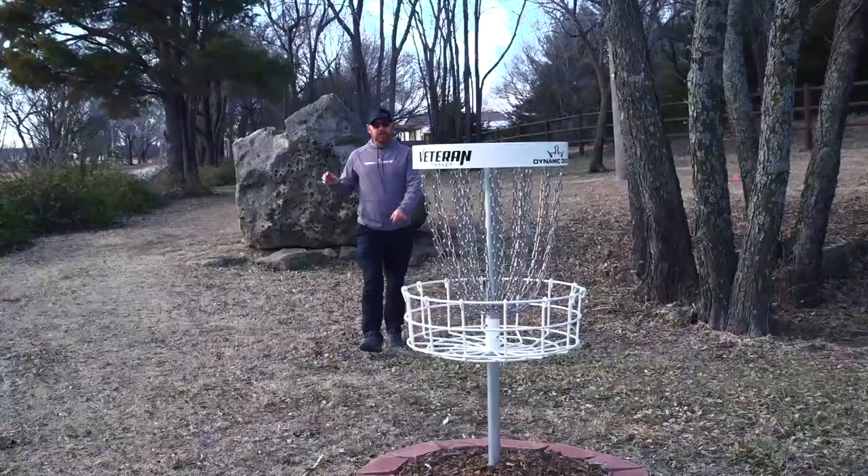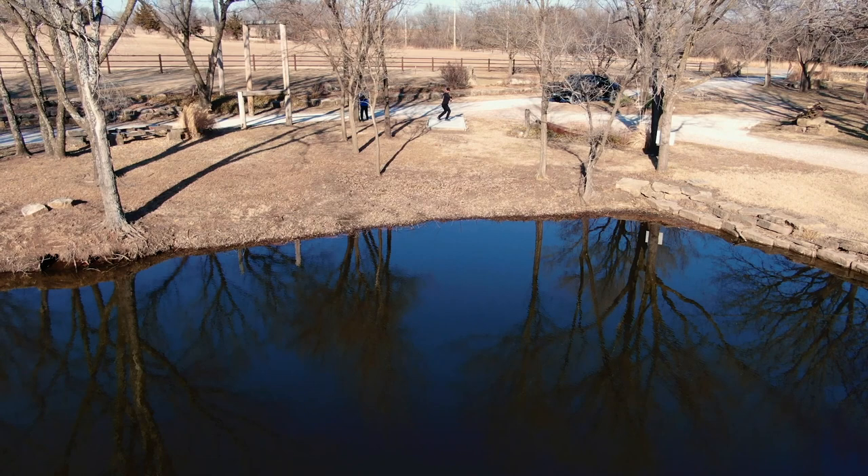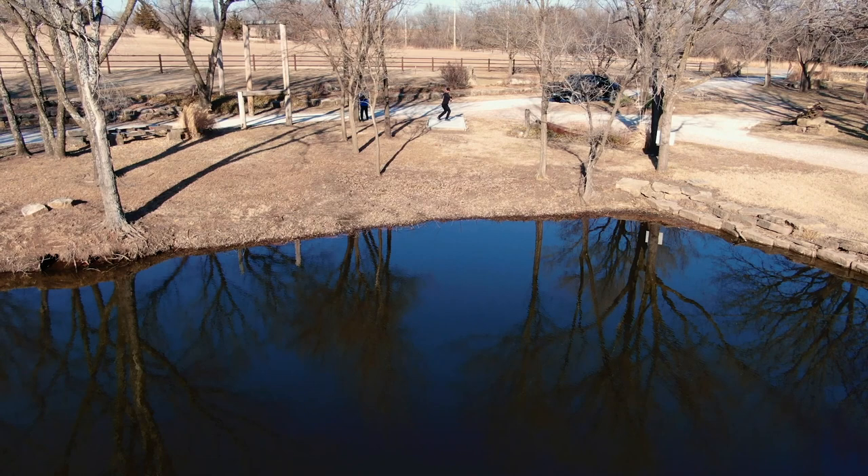We're almost there, guys. Baskets are in the ground, T-pads are being poured. We're in the planning stages for the inaugural ribbon cutting event. Be sure that you're subscribed to the Dynamic Discs YouTube page so you can see the final product. I'm very excited for everyone to come out and play this phenomenal course.